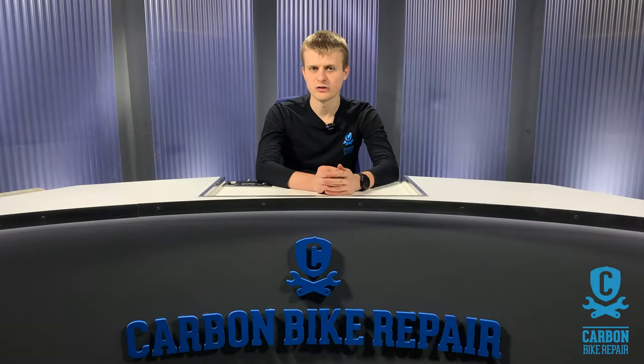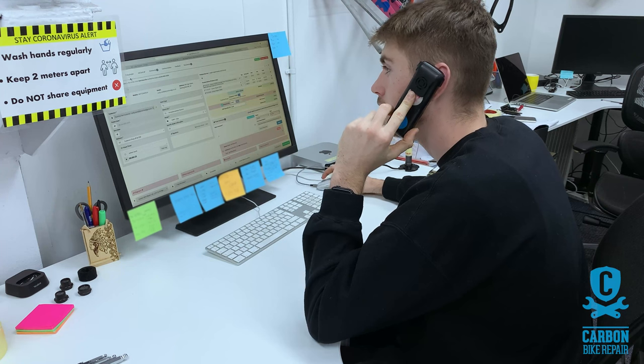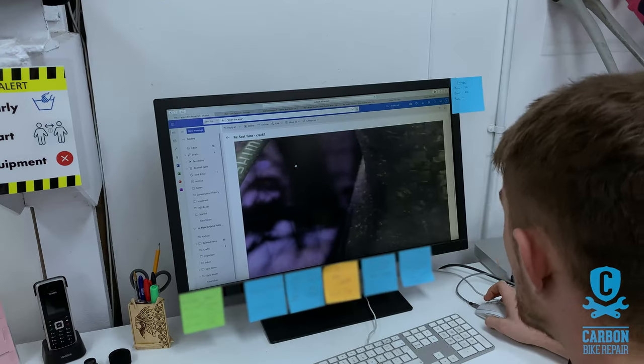Hi guys, welcome back to the channel. As you may already know, or if it's your first time, the best method to get a price estimate from us is via email. So today we're going to be discussing exactly that — what are the best practices for sending in a clear and concise email when you're trying to obtain an estimate from us. Generally you're best served emailing us rather than calling, as we've got nothing meaningful to go on from a phone call — we can't see the images of your paintwork, for example.